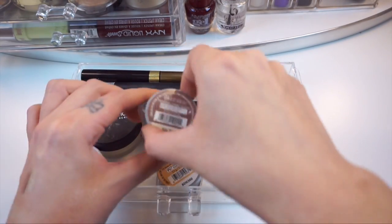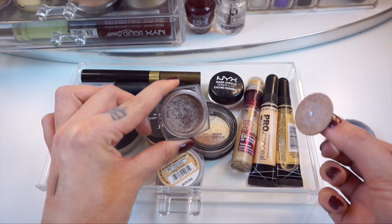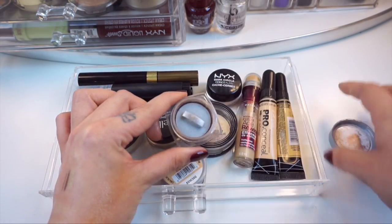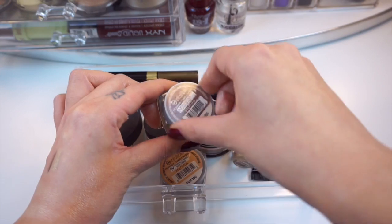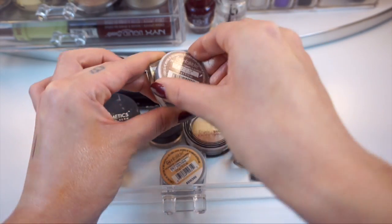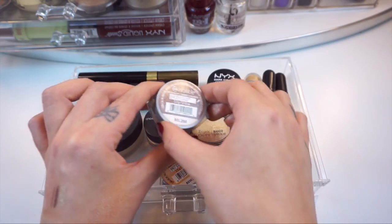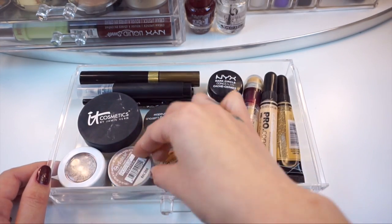Another one of those Infallible eyeshadows is this one in Bronze Taupe — it's just a bronze taupe color, that's exactly what it looks like, and I like to use this one all over the lid. Seriously these are so nice to use in the mornings if you don't have a lot of time or you just don't feel like doing your makeup — you just apply these straight with your finger to your lid, you don't have to do any blending and you are good to go.